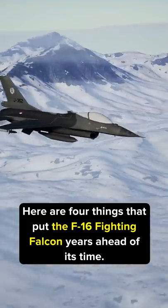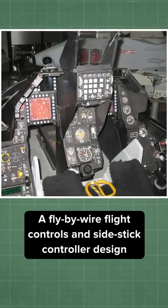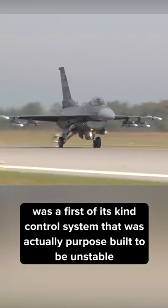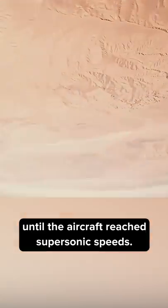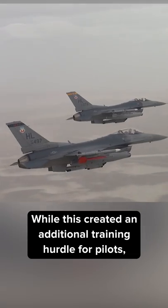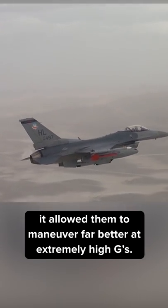Here are four things that put the F-16 Fighting Falcon years ahead of its time. A fly-by-wire flight controls and side-stick controller design was a first-of-its-kind control system that was actually purpose-built to be unstable until the aircraft reached supersonic speeds. While this created an additional training hurdle for pilots, it allowed them to maneuver far better at extremely high Gs.